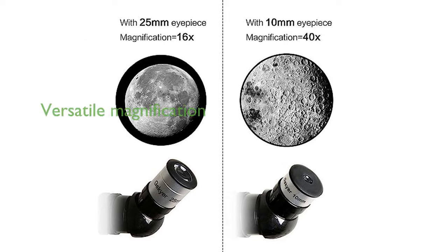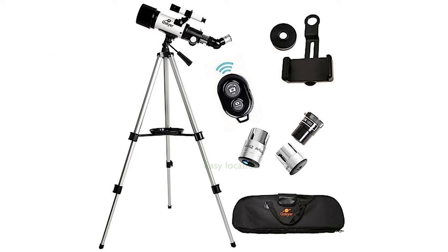It includes two eyepieces and a 3x Barlow lens, providing a versatile range of magnification options for exploring the night sky. The telescope comes with a 5x24 finder scope, aiding in the easy location of objects with its crosshair lines.